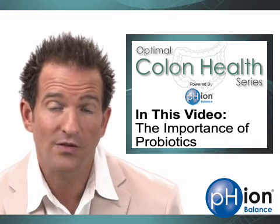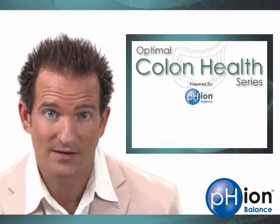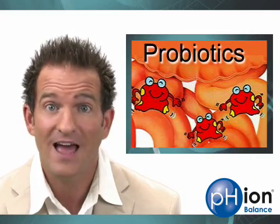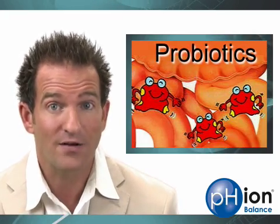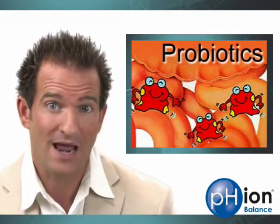We'll also take a look at what to look for when considering a probiotic supplement. Probiotics are beneficial bacteria that will flourish when given a nice, clean, healthy, pH-balanced environment. The word probiotic actually means 'for life,' and when your colon has a lot of them, it will experience life.